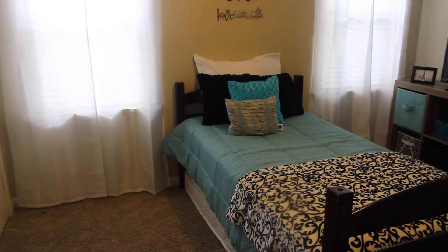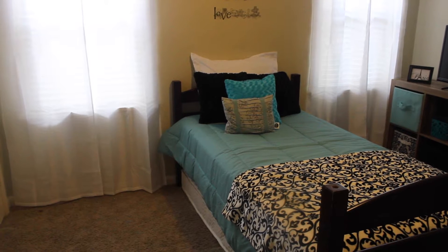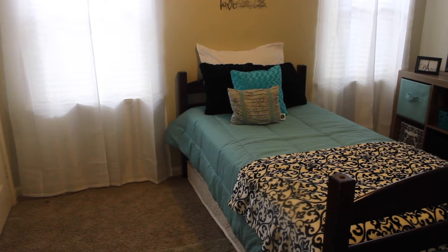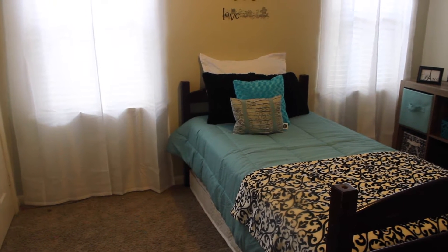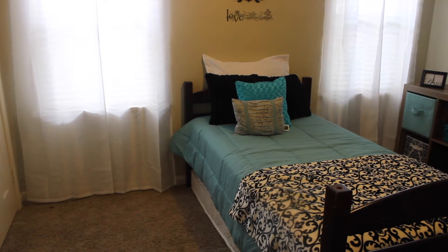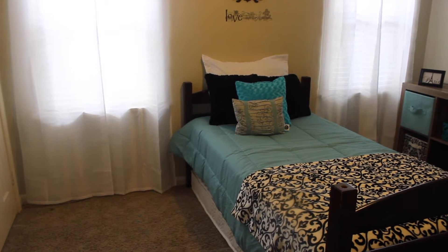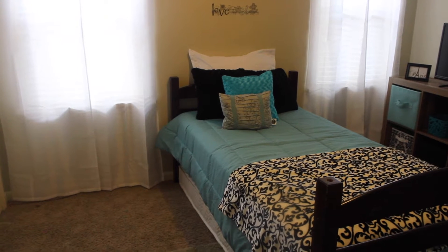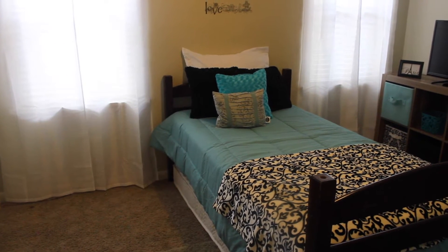Hi everyone, this is Mystiqua with the Mommy Lifestyle. I wanted to show you my daughter's redecorating of her room. She shares a room with her two-year-old sister, and we redecorated basically because we wanted to give it a big girl feel where it wasn't too babyish. I was going with the Paris theme, and I wanted to show you some of the things we got at a very frugal cost. So this is my daughter's frugal bedroom makeover.